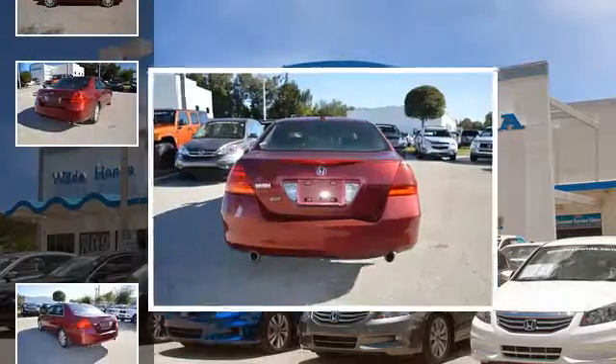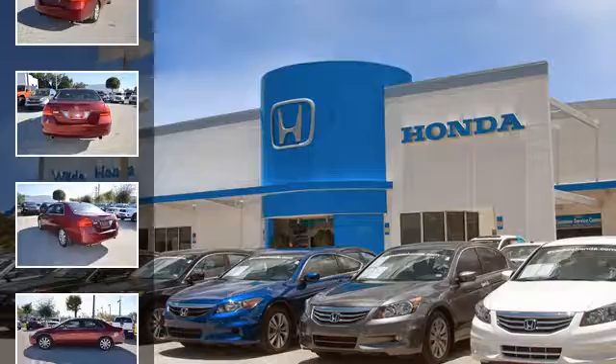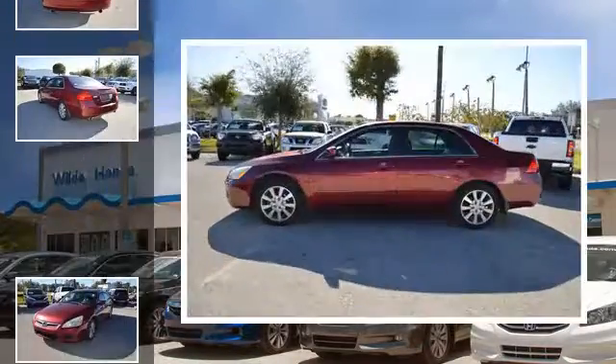All of the following features are included: heated side view mirrors, leather seats, an anti-lock braking system, aluminum wheels, alloy wheels, and daytime running headlights.